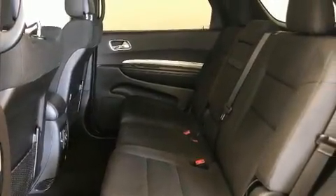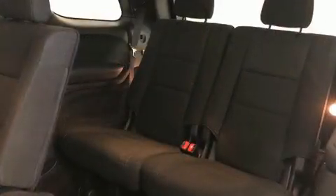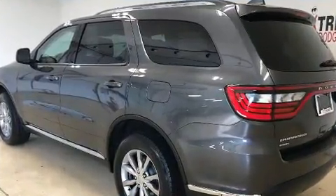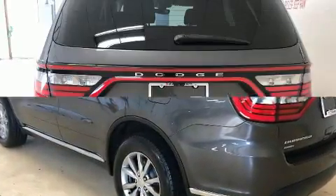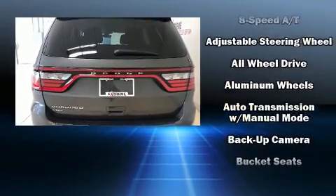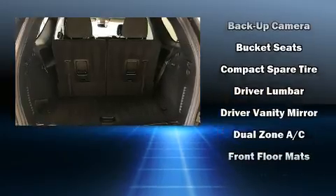Dodge prioritized practicality, efficiency, and style by including a rear window wiper, a tachometer, an automatic dimming rearview mirror, heated seats, and power windows. Audio features include an AM/FM radio, steering wheel mounted audio controls, and six speakers enhancing the audio experience throughout the interior.